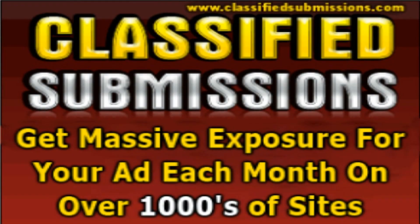Classified submission is a method used in digital marketing to promote products, services, or businesses through online classified websites. It involves creating advertisements or listings with relevant information about the offering and publishing them on classified platforms. Classified submission is similar to traditional classified ads found in newspapers or magazines, but it is done in an online environment.